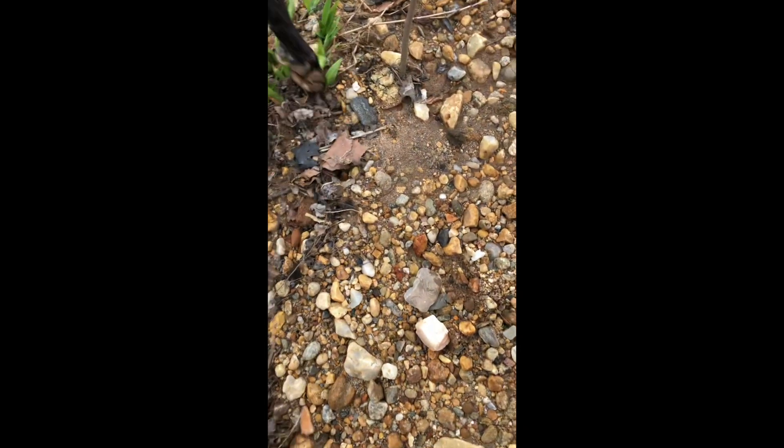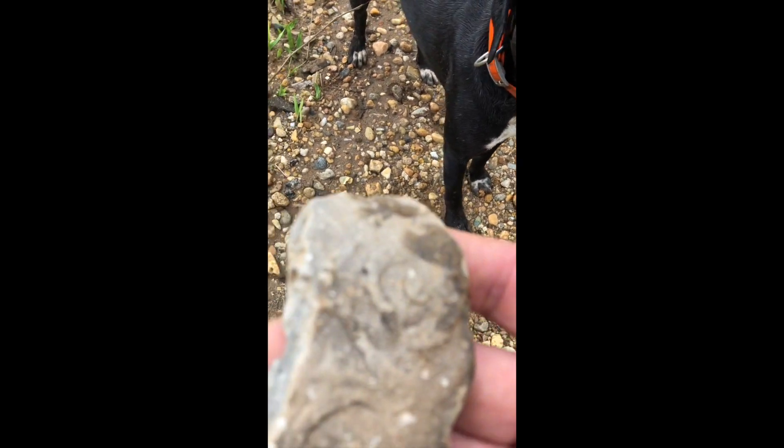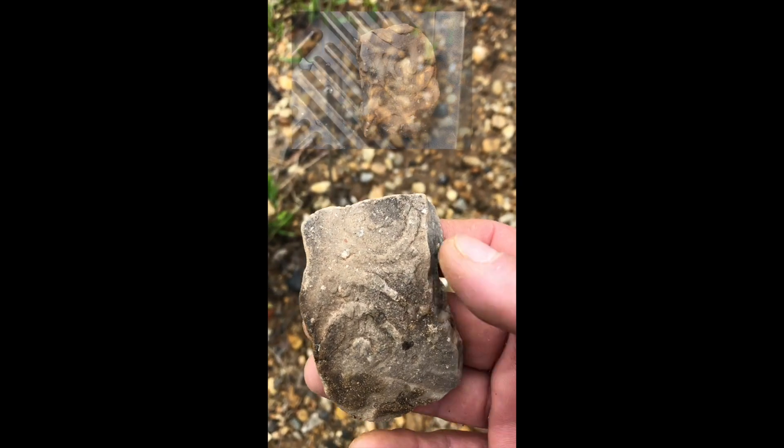Bam, stepped right on this piece. Hey, stop shaking — look at that. It's dry up here in the middle of this little island.